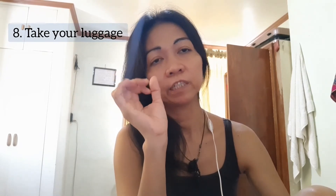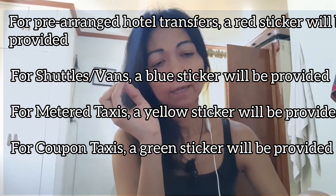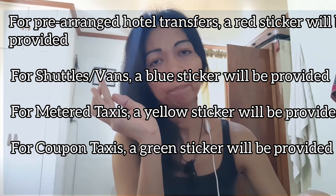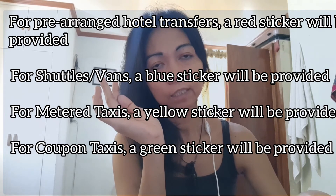You also have to present the QR code during the hotel booking verification. After that you will fall in line for immigration and then collect your luggage. By the way, they're going to give you a color-coded sticker for transport to the quarantine facility. There is a sticker for hotel shuttle, a sticker for van, a sticker for metered taxi, and a sticker for pre-booked taxi.